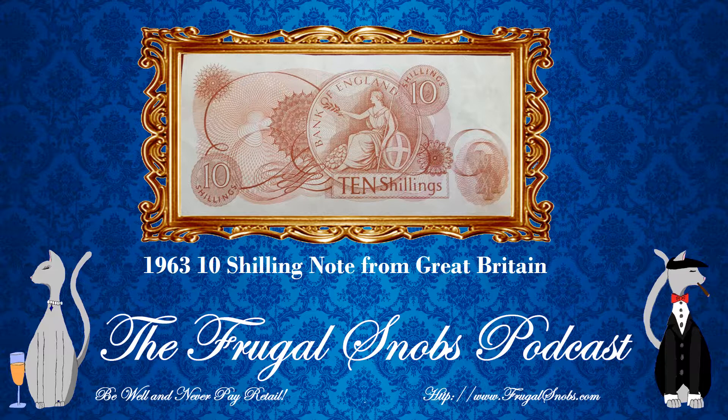So do you want to say anything else about this bill, or should we wrap it up? I think we're good — there's nothing too fancy. There's a lot of patterns on the back, but only Britannia sticks out. I hope everybody enjoyed the video. If you like what you're hearing here on YouTube, please do check out the Frugal Snobs podcast — you can subscribe on Google Play Music, iTunes, Stitcher, TuneIn Radio, and more. Please subscribe to the podcast, listen to the show, and also don't forget to subscribe here on YouTube. Be well and never pay retail.